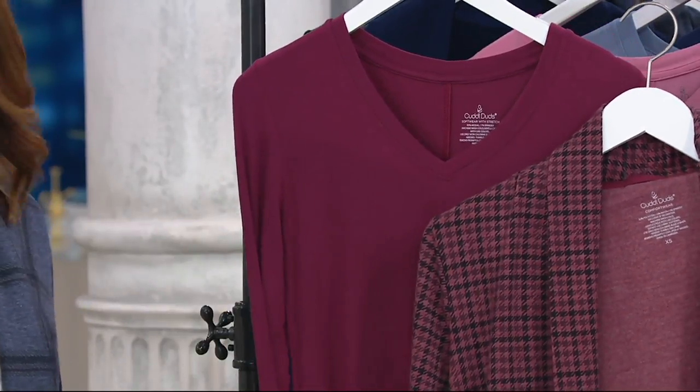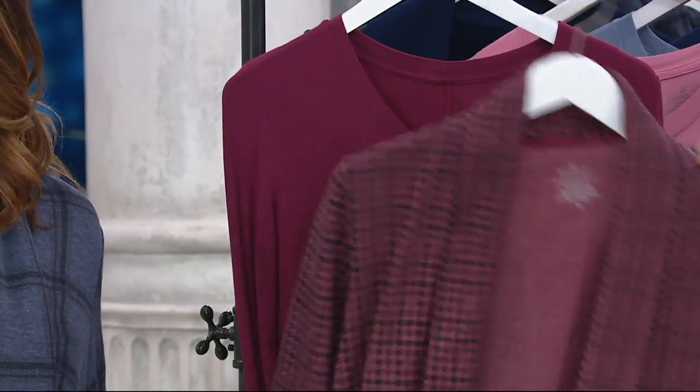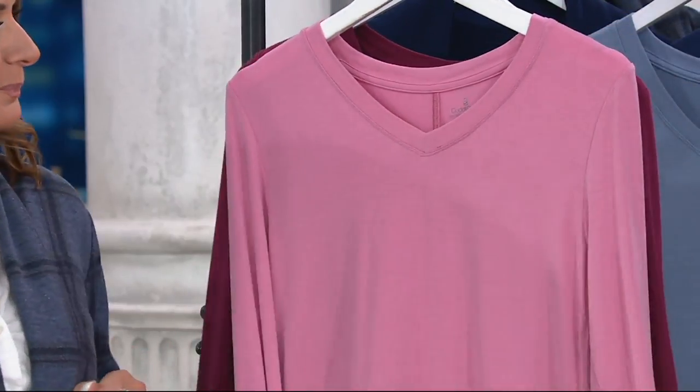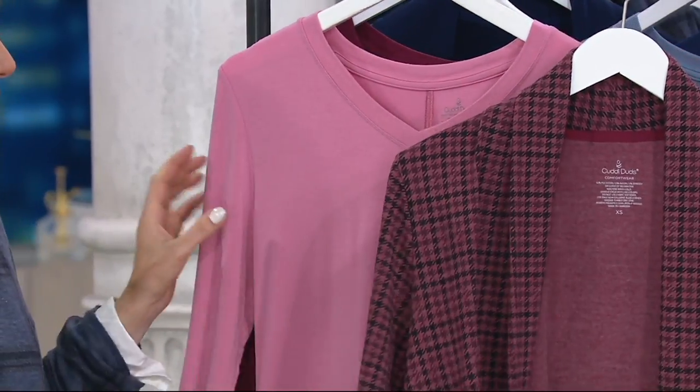Do you have black pants at home? Here you go — that's all you need. Also, I just noticed very limited is the pink, but look how pretty the pink is.